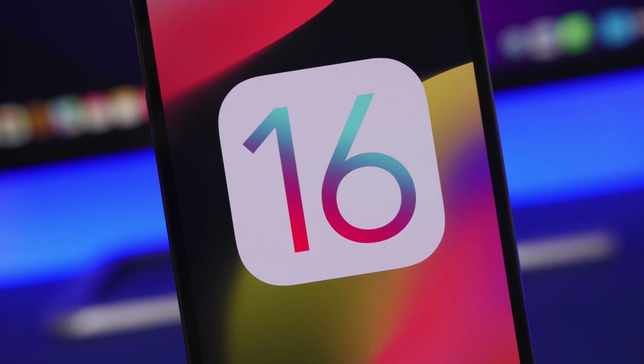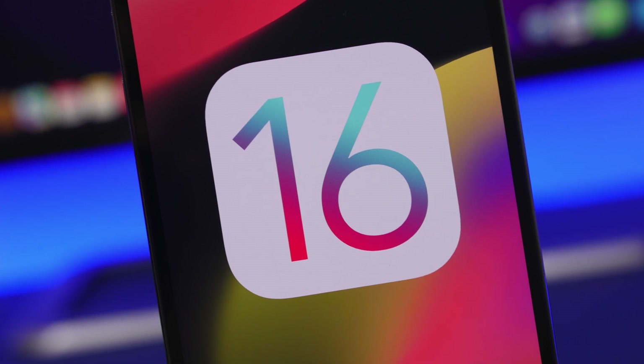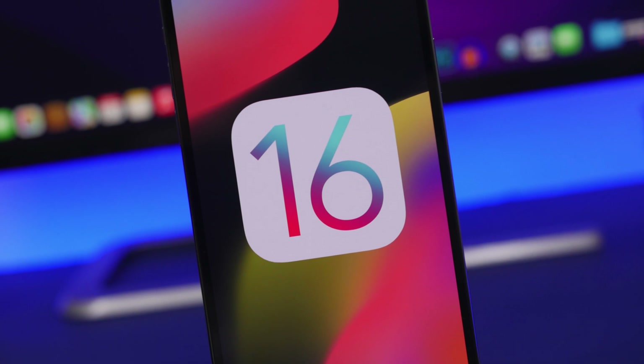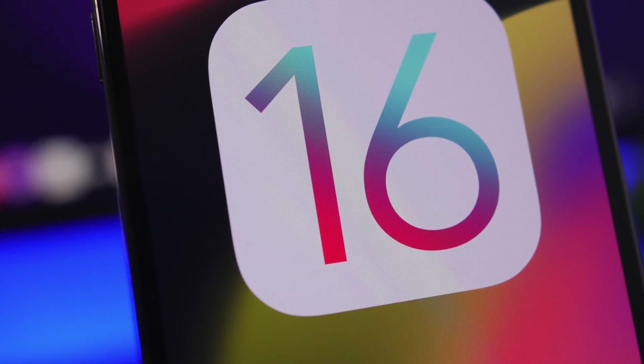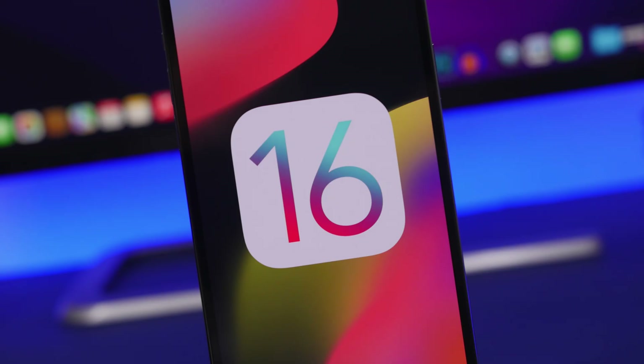Hey, what's going on everyone, this is Ariviews back with another video. Today we're talking about iOS 16. I know it's really early — we've got six months to go until the release of the first beta — but we have some really important information to share with you guys.